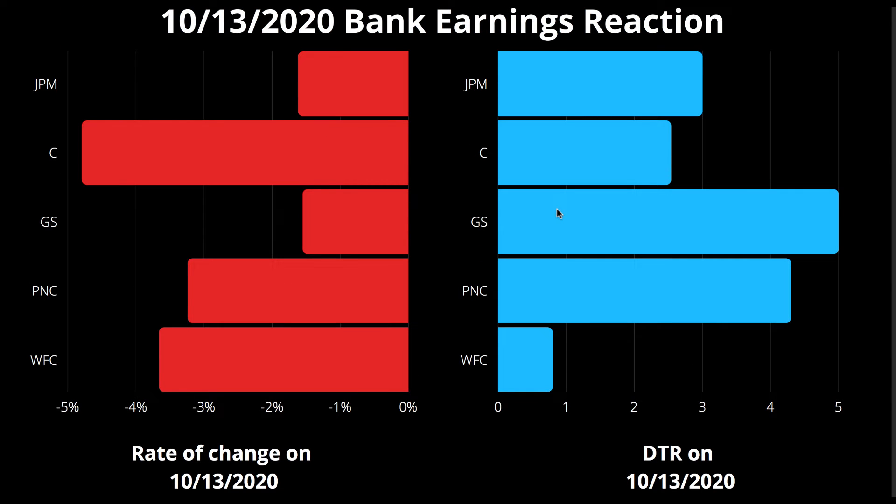When you look at the DTR, Citigroup had a 2.5 DTR, which is not that big — but it still produced a 4.7% drop. That 4.7% drop clearly signifies that Citigroup is by far the weakest stock here; there's a reason it dropped harder than the others. We want to take advantage of that when choosing which stock to short.